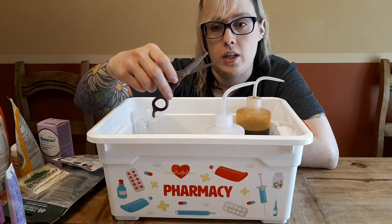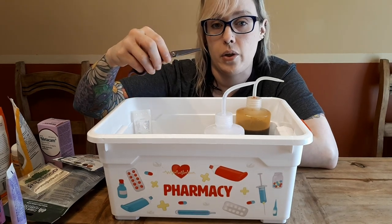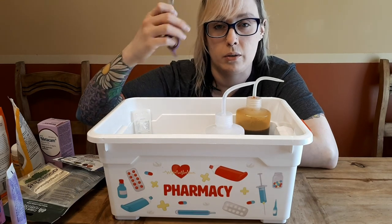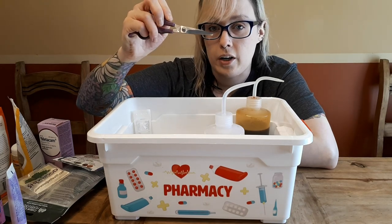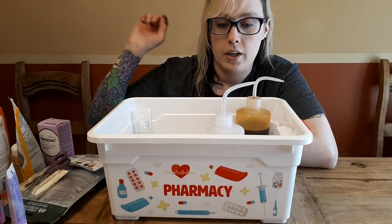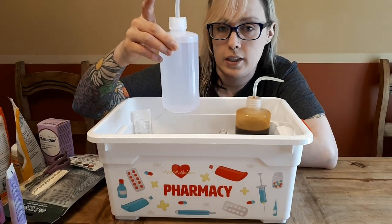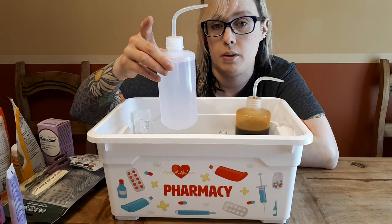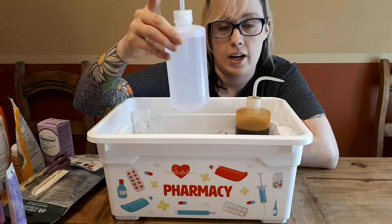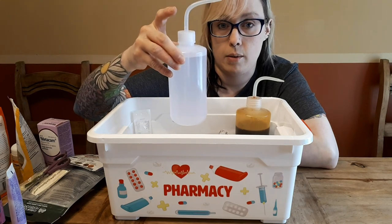Next, you never know when you might need scissors. These are pet-safe scissors with a rounded tip so you don't accidentally poke them. Great for pigs with longer fur, hair growing near their eye, or for cleaning up the bum area. Next we have saline — sodium chloride. Saline is excellent for flushing out eyes if there's a fleck of hay or something you need to remove, for cleaning out wounds, and also for cleaning out abscesses.